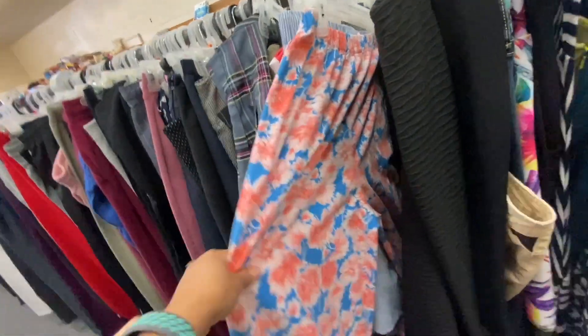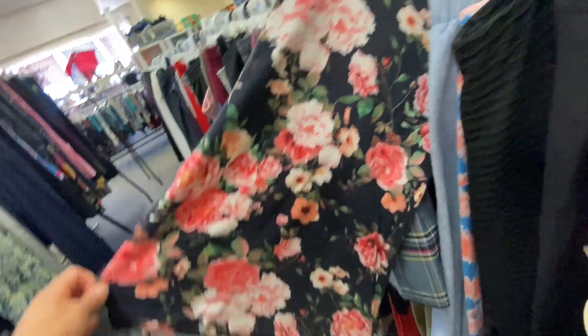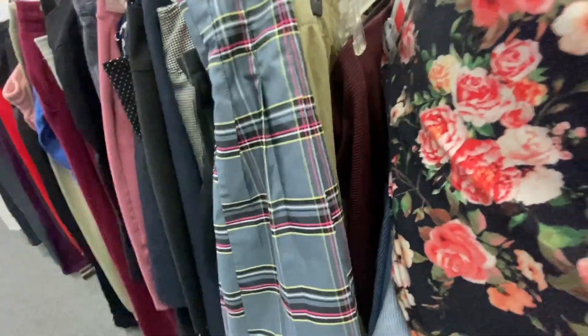I like those pants, but it's not something I would wear. Those are nice though. I like that skirt with the flowers but it's just a pencil skirt — too straight.